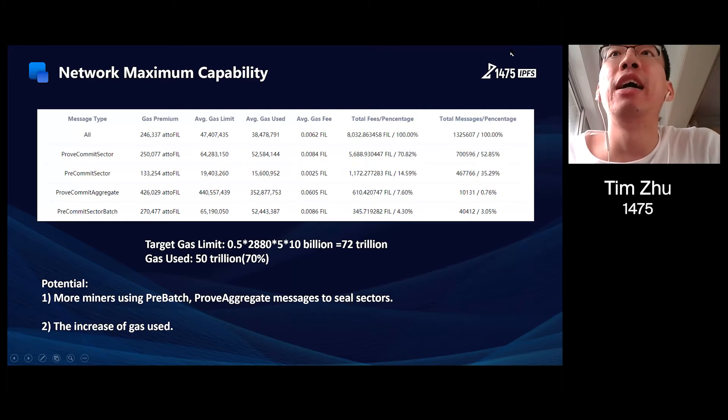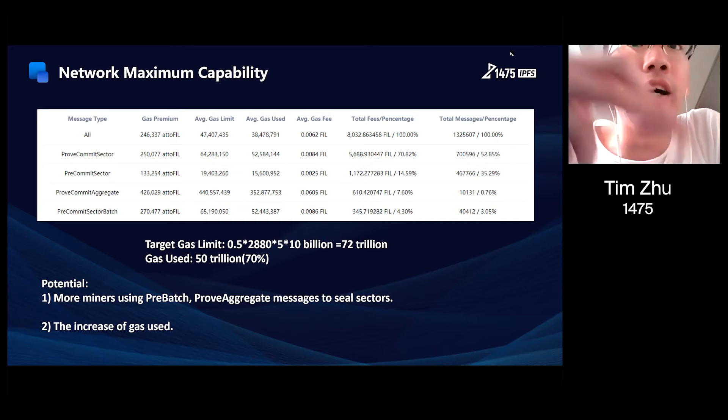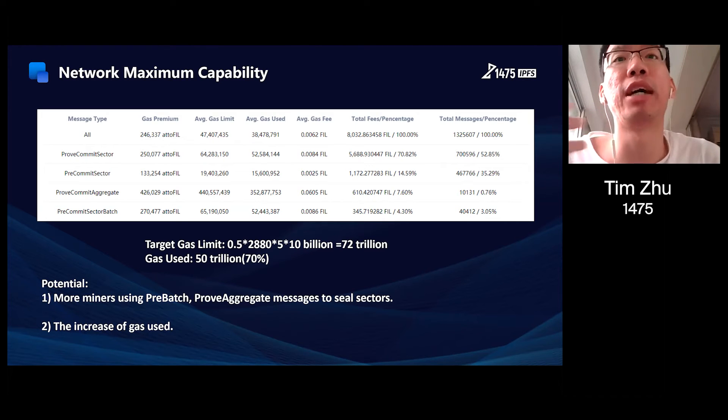Next I will show you the network maximum capacity of the Filecoin network after the hyperdrive. As we can see, since each tipset contains an average of five blocks and the gas limit of each block is 10 billion, the target gas limit of the whole network is 72 trillion. And for now, the gas used is about 50 trillion a day, meaning that only 70% of the gas limit has been used.